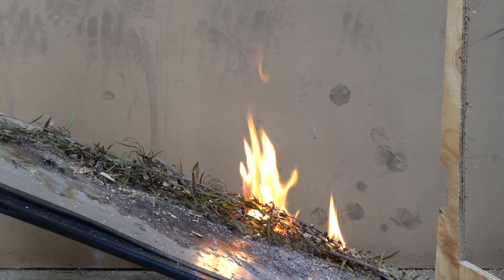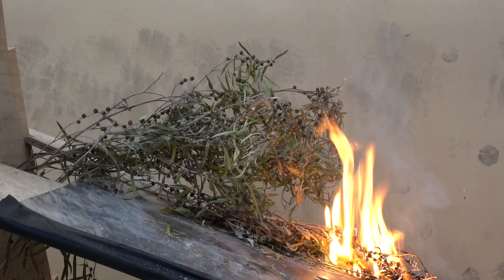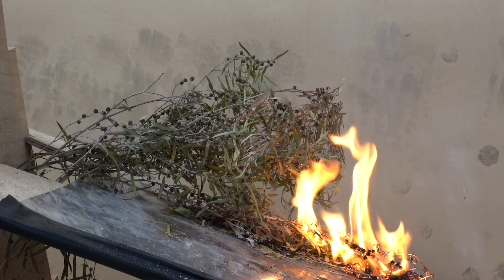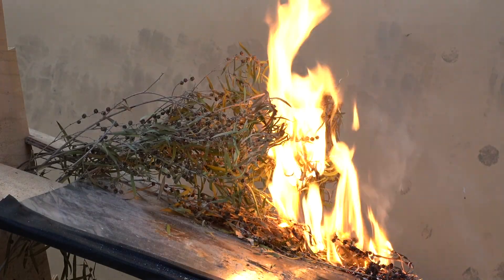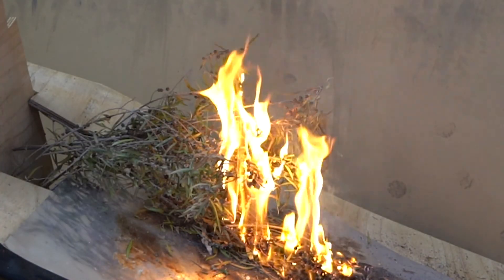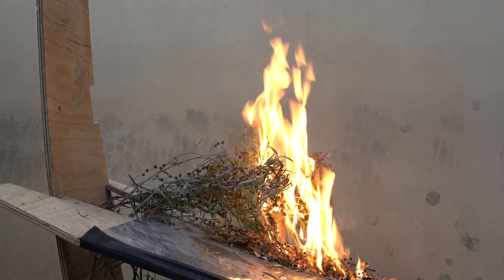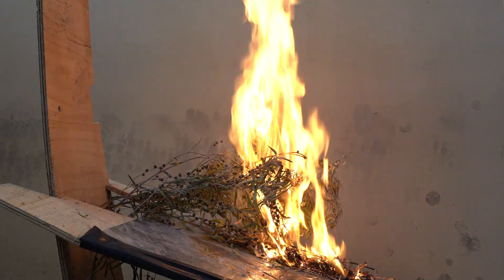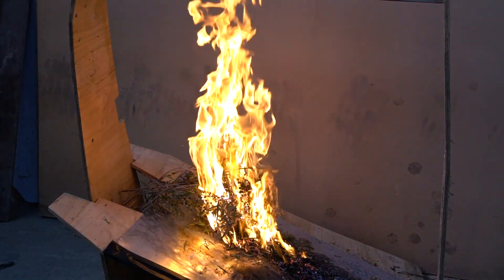Next, we add some near-surface fuels. You can see the surface fire burning towards these near-surface fuels, and once it reaches them, the flame length dramatically increases. The fire is burning through our surface fuels and then sets the near-surface fuels alight. This is a really clear demonstration of the effect of near-surface fuels — by having that extra layer, the fire's intensity increases quite quickly.